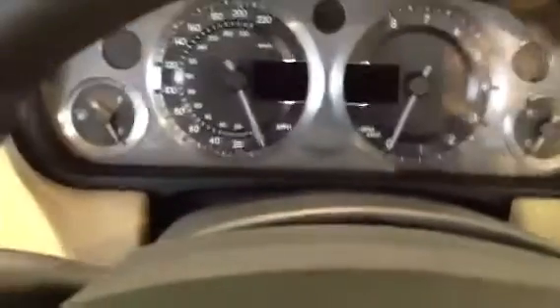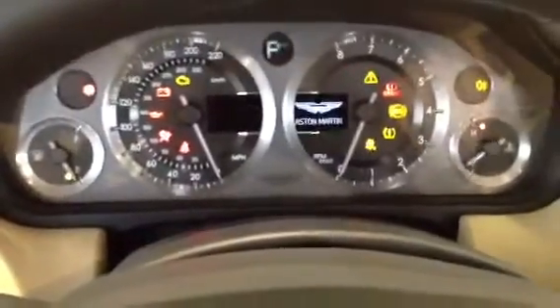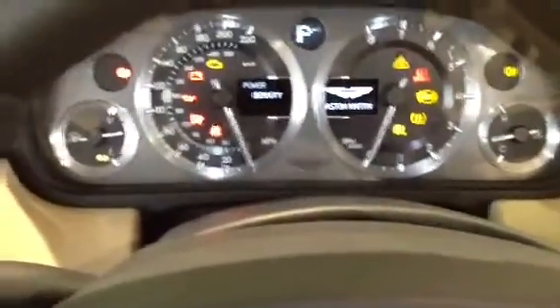$185,000 brand new. Has a book value of $98,400. And we're selling it for $79,980.